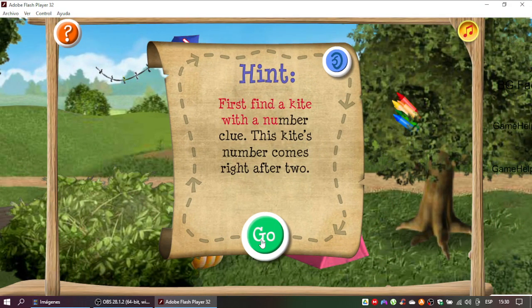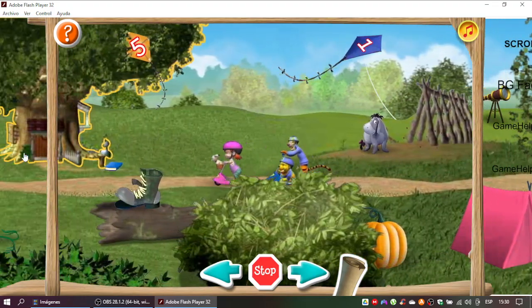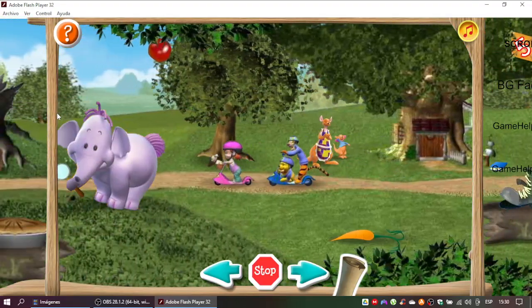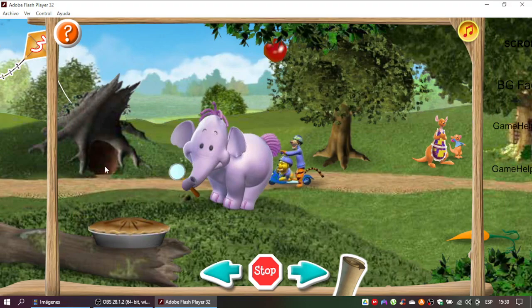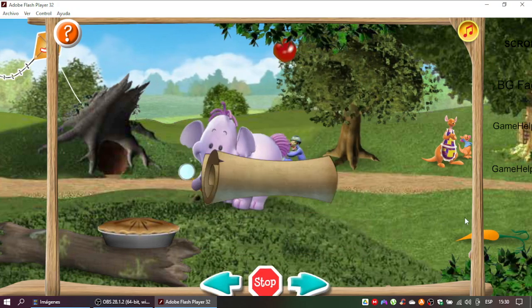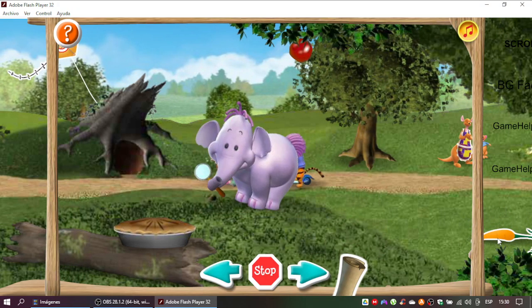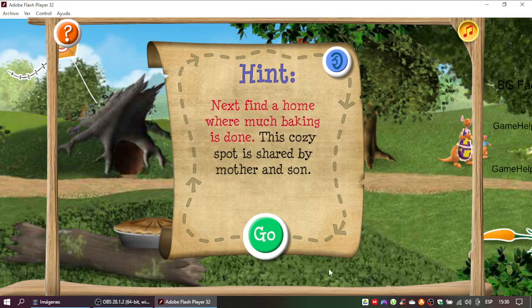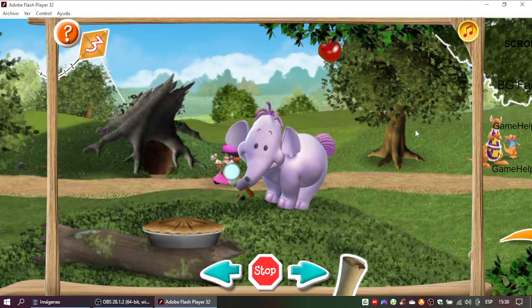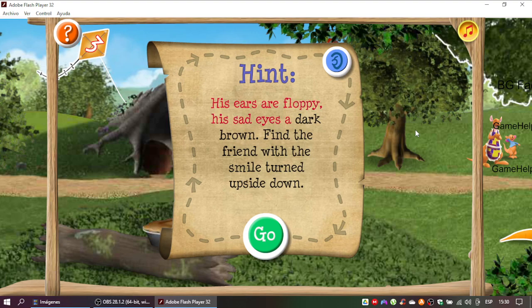First find a kite with a number. Great thinking! Here comes the second clue. Beneath the ground this crunchy treat grows. You can eat it for dinner or use it for a snowman's nose. Yes! Time for the third clue. Next find a home where much baking is done. This cozy spot is shared by mother and son. Great thinking! Fourth clue coming up! His ears are floppy, his sad eyes a dark brown. Find a friend with a smile turned upside down.